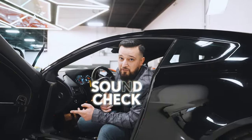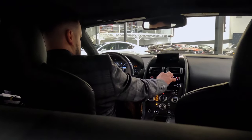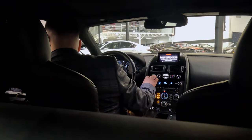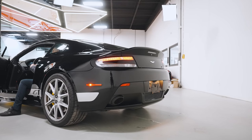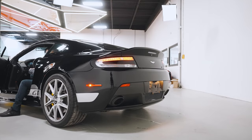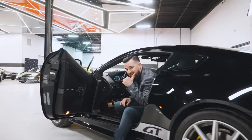So the moment you've all been waiting for — sound check. Let's hear this baby roar. That's normal mode. I'm going to put it into sport mode just to hear the difference and then let it rip. Sounds pretty sweet for an Aston Martin, I tell you. Good job, Aston.